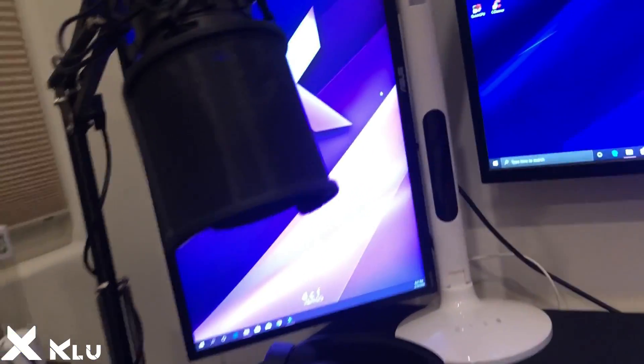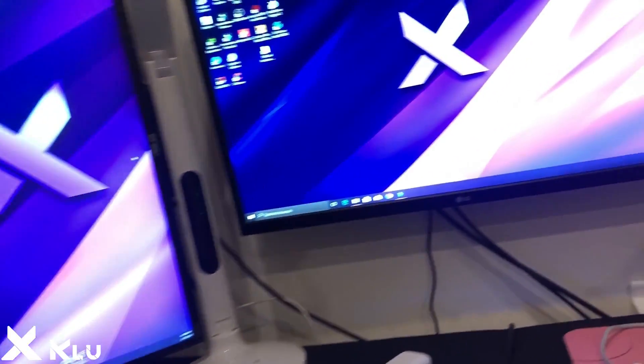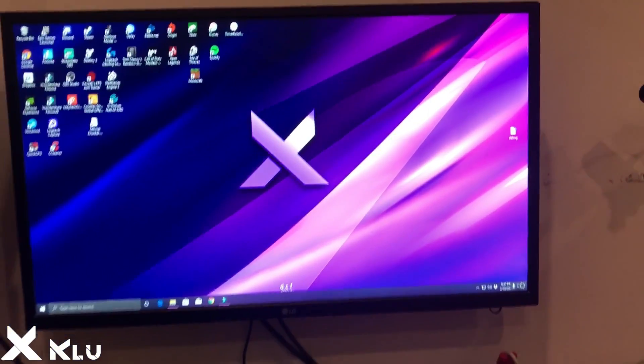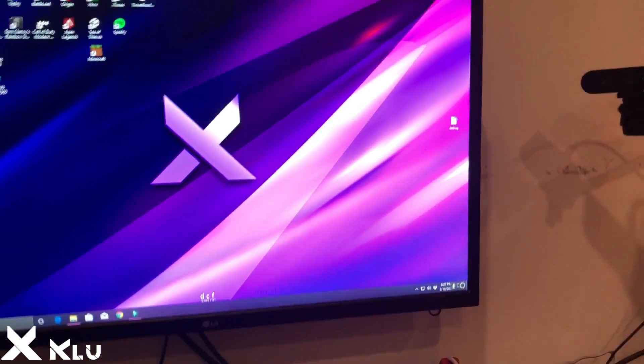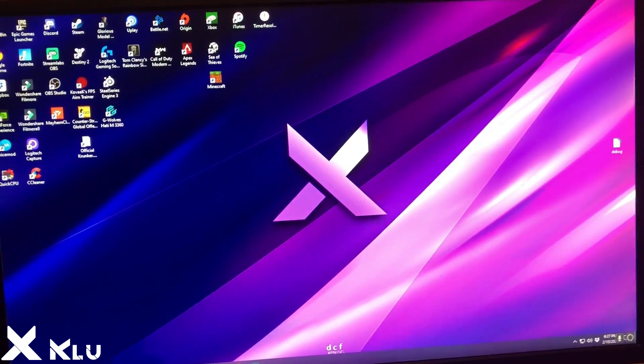Got my Audio Technica AT2020 USB Plus mic — very nice quality, love it, it's expensive but so worth it. Make sure you go subscribe to Zen on YouTube and use code Clue. Thanks boys for watching and hopefully you enjoy the rest of the video.